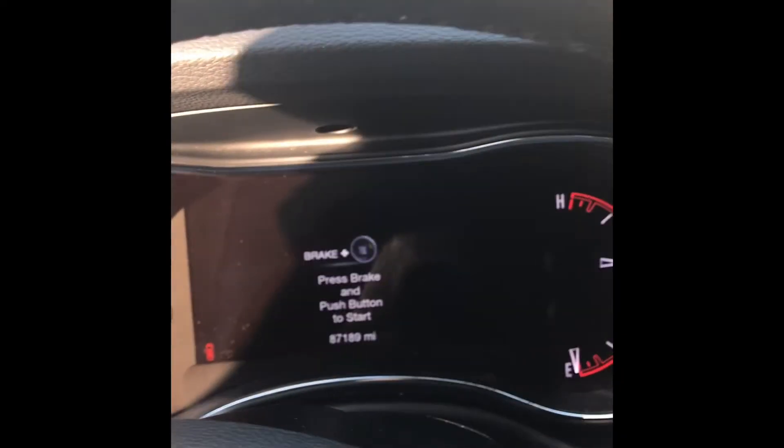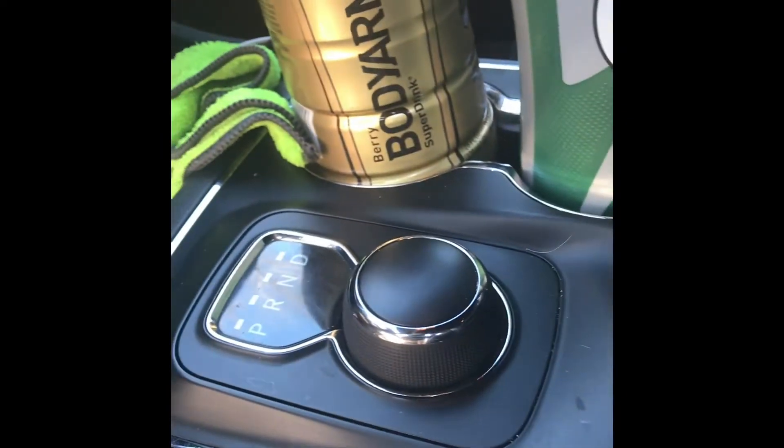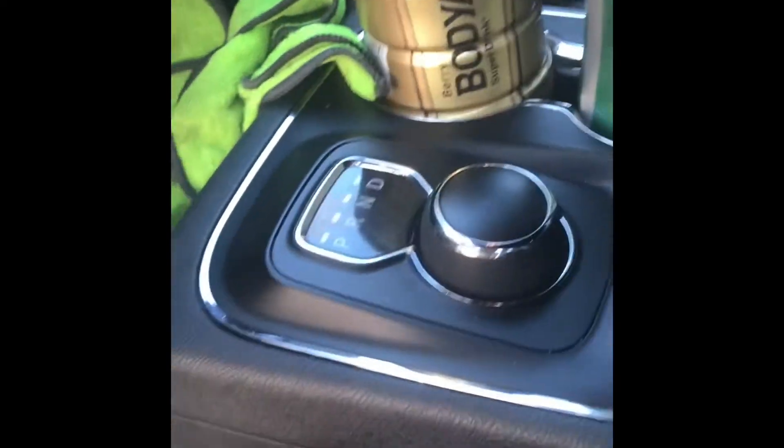This is a 2016 Dodge Durango SXT. It's not the nicest trim — I've got leather-cloth seating, some leather with stitching, a big touchscreen, the upgraded screen up front, the eight-speed transmission — the ZF eight-speed as people call it — and I've got the third row back here.